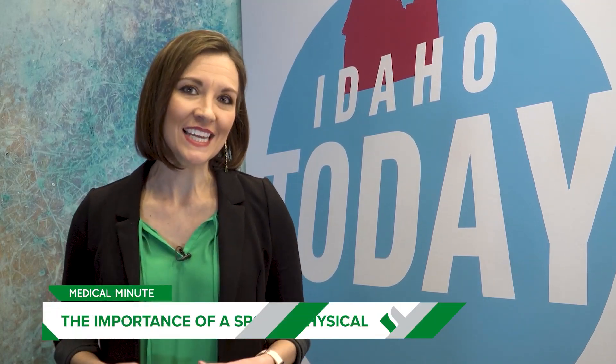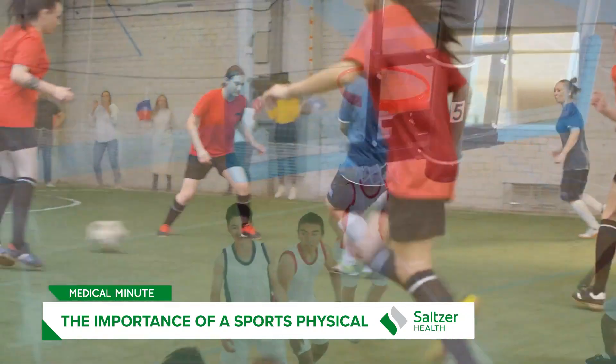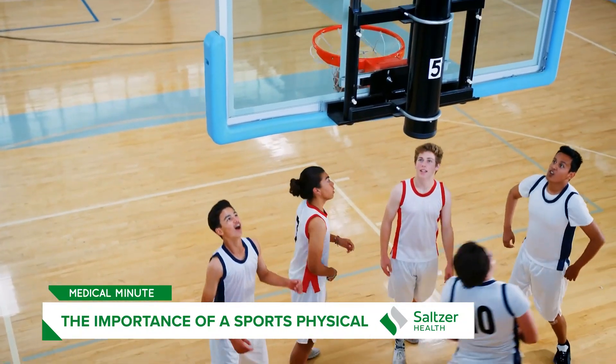High school athletes are getting ready for spring sports, and a part of that is sports physicals — something they can get done at one of Salter Health's six locations all the way from Caldwell to East Boise. I spoke to Salter Health's physician assistant John Sabatani about why sports physicals are so important.